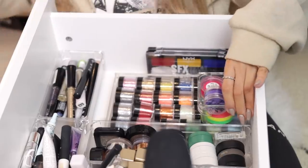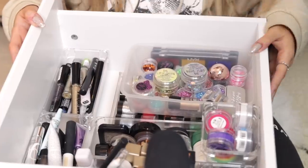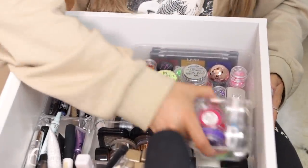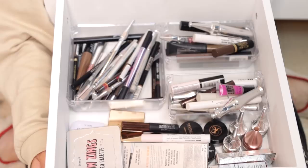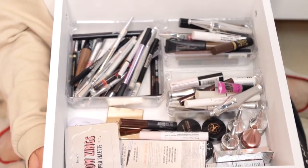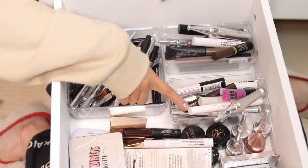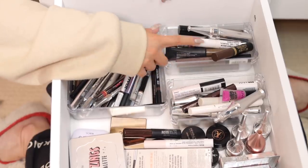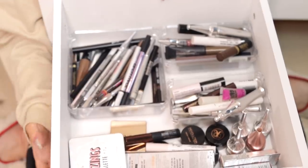The palettes can sit on top, glitters go there, and these can slot in beside them — that's a lot better. When I want things I can just slide them out of the way. Next drawer is my eyebrow stuff, which doesn't really need anything doing because I organised it the other day. I've got my eyebrow pencils in one box, clear brow gels in another, tinted brow gels in another, and at the back there are palettes, soap brows, and pomades. This one is fine for now.